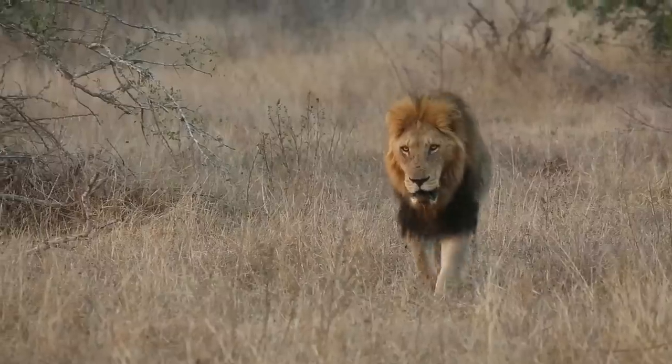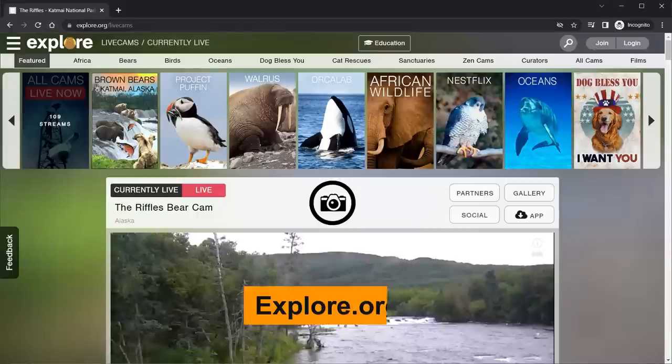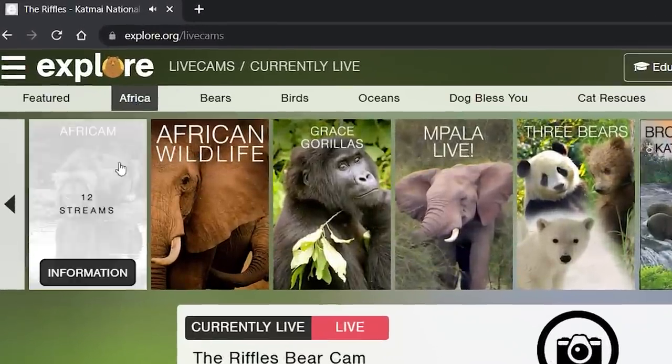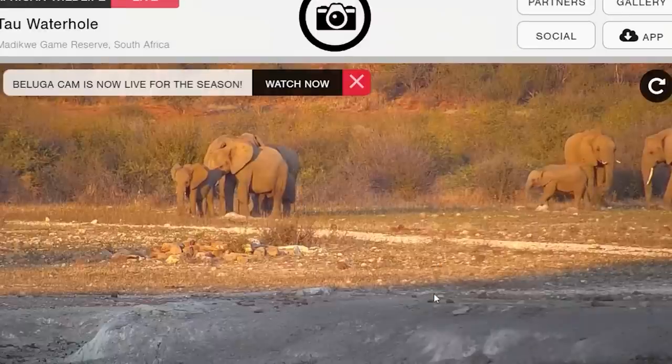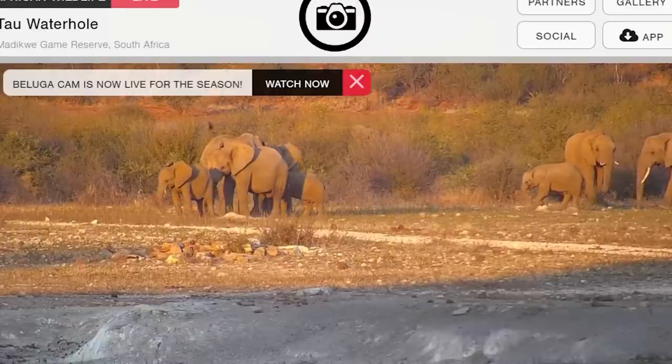I'm from South Africa and we love our African wildlife. I used to spend so much time outdoors at various game reserves. Being in the US now, I kind of miss those night drives looking for lions or stumbling across a herd of elephants. To get my wildlife fix, I head over to explore.org. At the top you've got a whole bunch of categories to choose from — I'm going to choose Africa. Oh my God, look at that — a herd of elephants captured live. This is happening right now, with little baby calves. This is so cool.